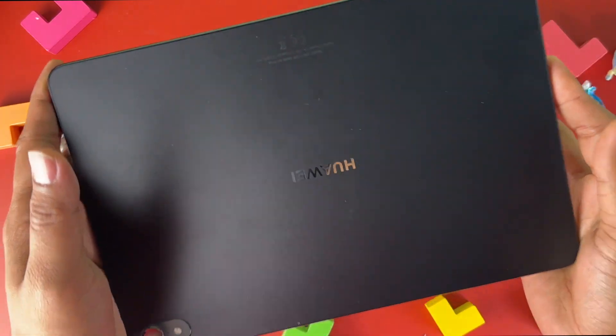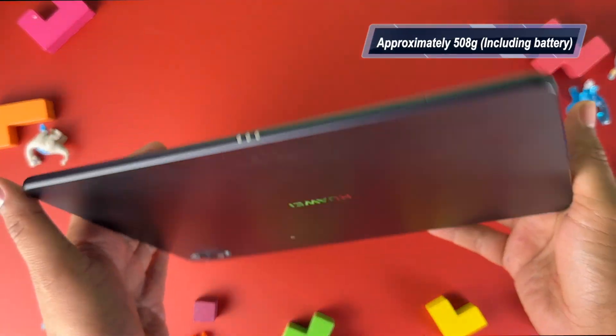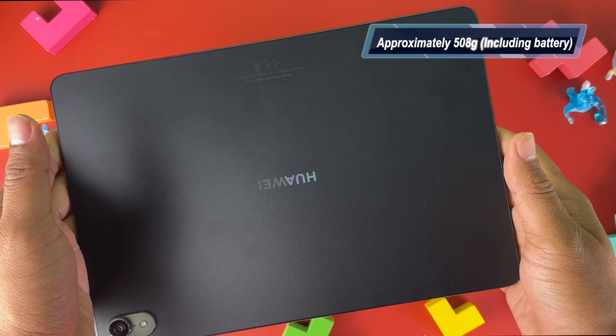The interesting part of this tablet is that it's half the weight of a normal laptop, which makes it more portable and great for on-the-go use.